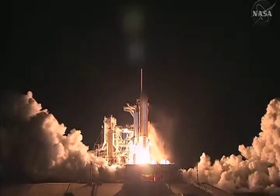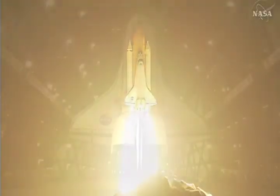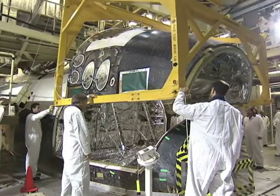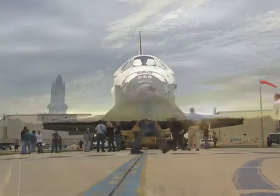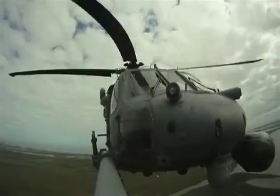Three, two, one, zero, and liftoff. The launch of a space shuttle is the beautiful finale to years of planning and hard work by thousands of people. But the most important part of a shuttle launch is what goes on behind the scenes.